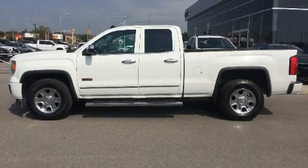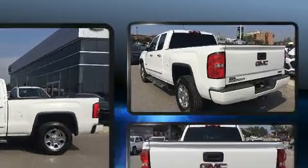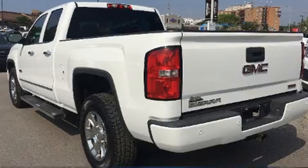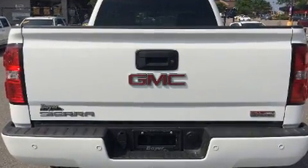You can expect a lot from the 2014 GMC Sierra 1500. It distinguishes itself from the competition with features such as variably intermittent wipers, a rear step bumper, and an outside temperature display.